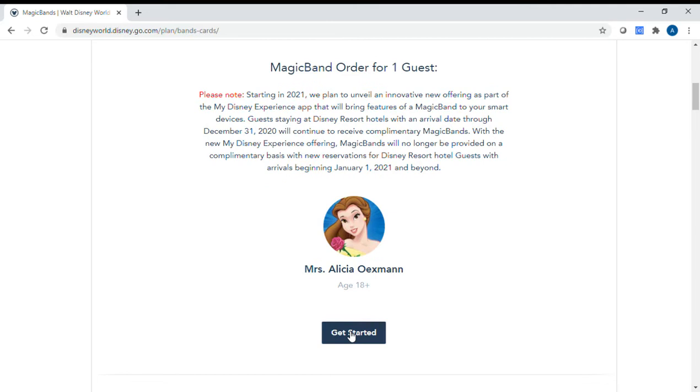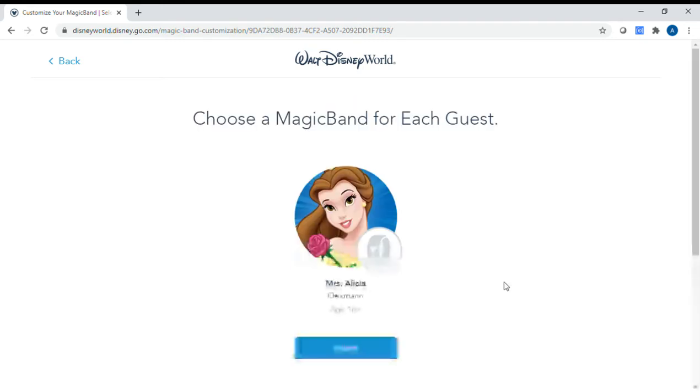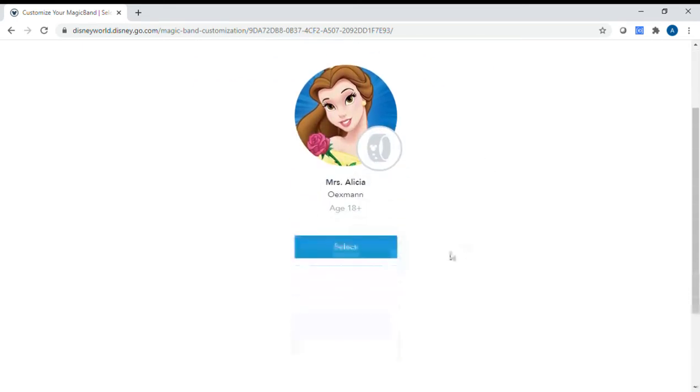We'll probably still get them anyway even though I already have some. Also keep in mind that once they are linked to your profile, you can actually use them more than once — not just for one trip, but for all your future trips as well. Ones that I've purchased even a year or two ago will actually work for my upcoming trips if I choose not to purchase a new band.